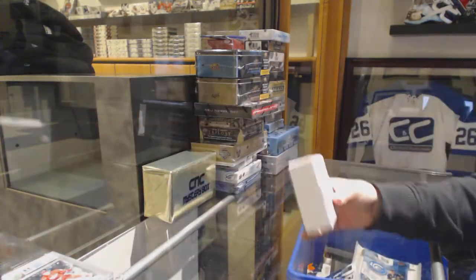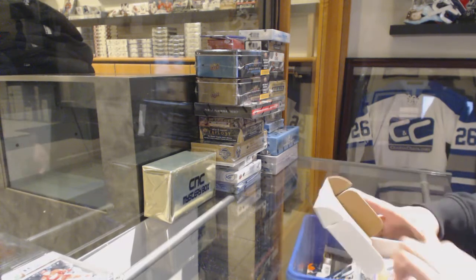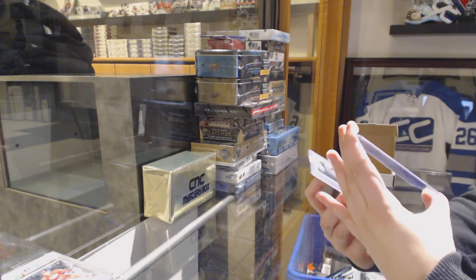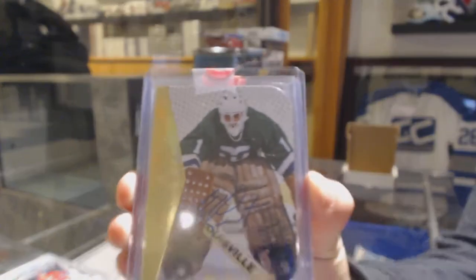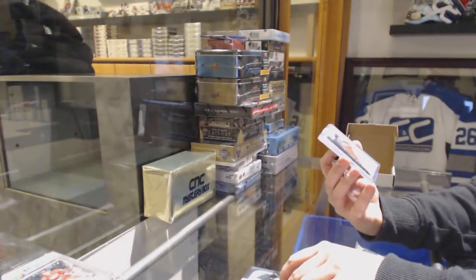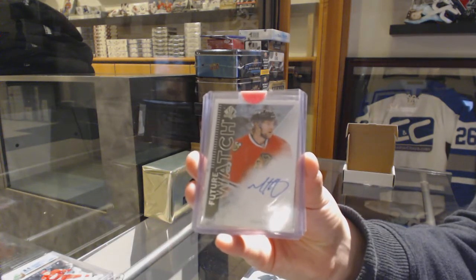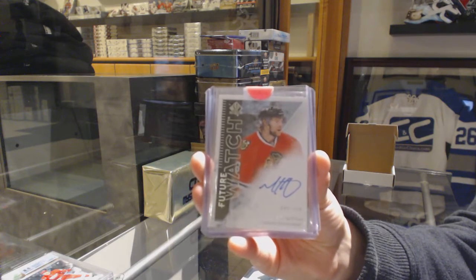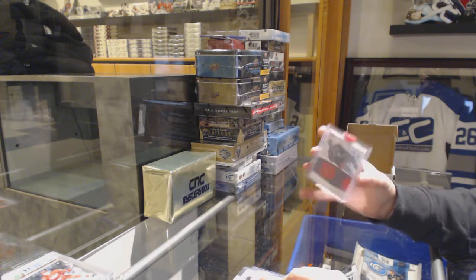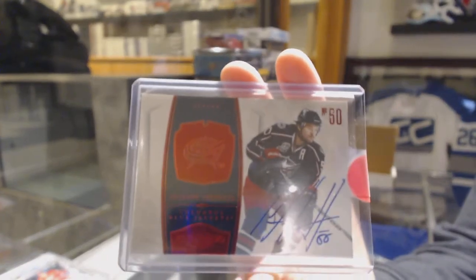We've got a hat-trick pack. We've got a Retro Auto for the Carolina Hurricanes of Mike Leut. We've got a Future Watch Auto numbered to $9.99, Mike Kostka, for the Chicago Blackhawks. And we've got a Dominion Base Auto numbered to $50 for the Columbus Blue Jackets, Anton Vermette.